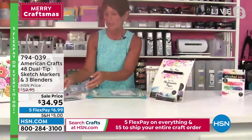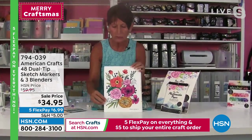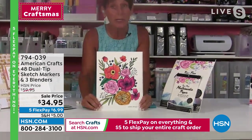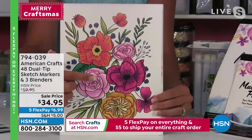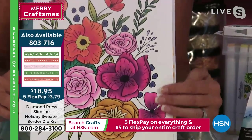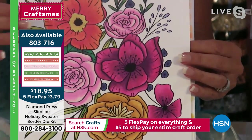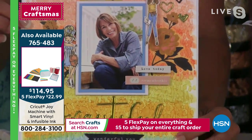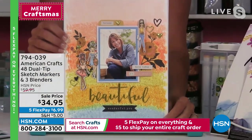You'll get that rich color saturation with all 48 colors in this collection — it's a great way to jump into alcohol markers. The blender shows you how to go from light to dark. Whether you want to use them for coloring or creating backgrounds for scrapbook pages, you'll love the beautiful finish. Look at this flower — light to dark, looks like professional work. Here they've been used on a background — you can see that rainbow of color saturation.